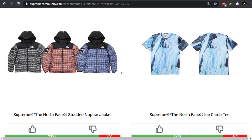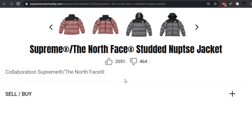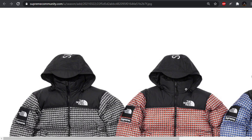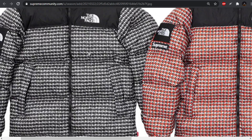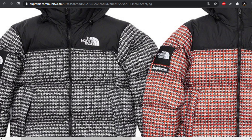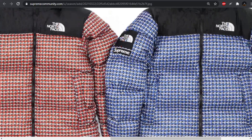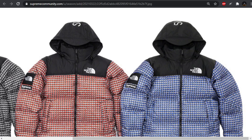Moving forward, we have the Studded Nupsy jacket. I don't believe these are actually studded — I think it's just a studded design almost. Looking closer, this is just a print of a studded design. I'm pretty sure they're fake studs, not like actual studs going on. It's just like an illusion, I guess you could say. And I've never been into puffers. As far as the print goes, I'm not really feeling it either.